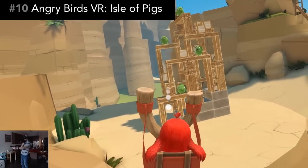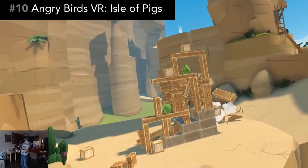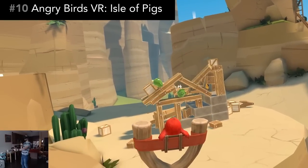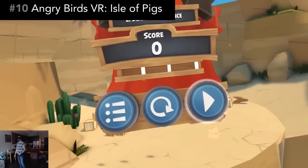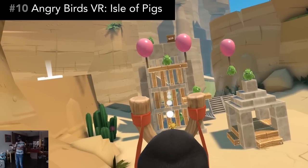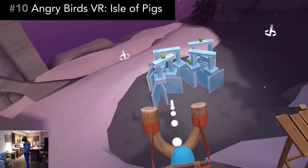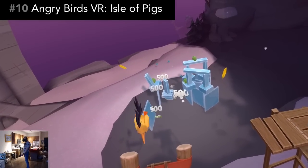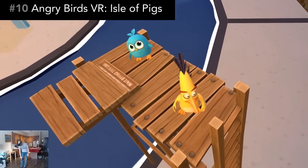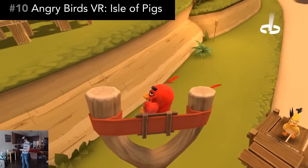Number 10, Angry Birds flew into VR very early in 2019. You've certainly played Angry Birds on your phone before, so you know the drill. Take down the structures to eliminate the evil pigs by using an arsenal of angry birds at your disposal. Different birds have different properties, like exploding birds or birds that split into even more birds.